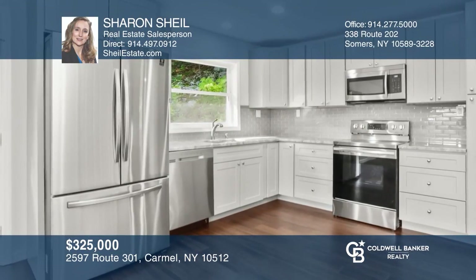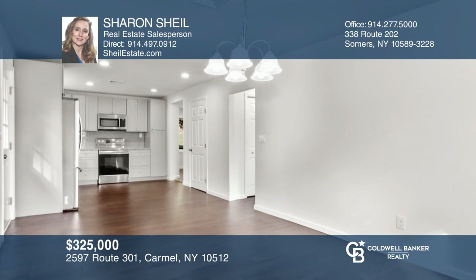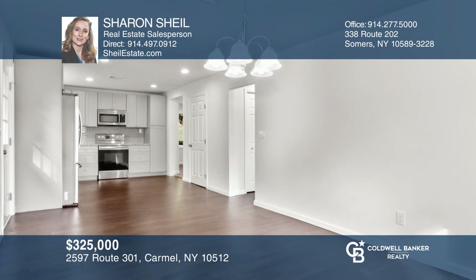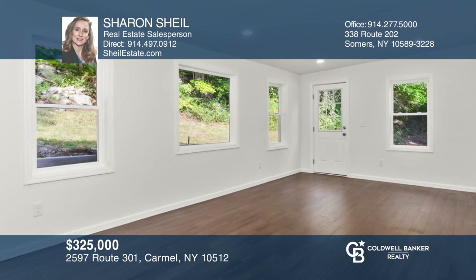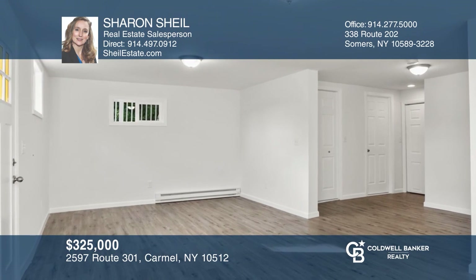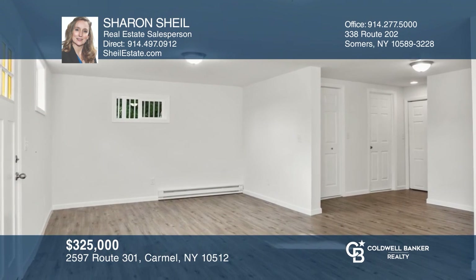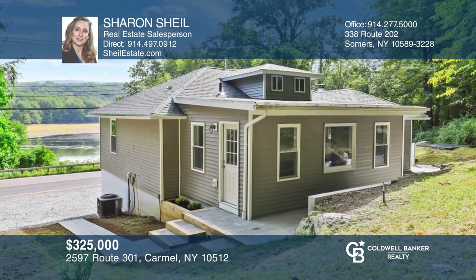This three-bedroom, one and a half bath home is like new with beautiful views. The kitchen features granite counters, stainless steel appliances, newer cabinets, and opens to a dining room with hardwood floors and reservoir views, flowing into the large living room. Entertain outdoors with stunning views, patio, and deck. Sharon Scheel is ready to answer any questions you may have — give her a call today.